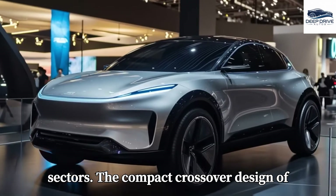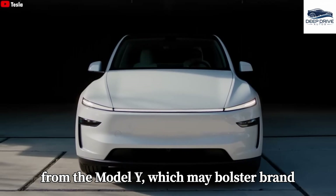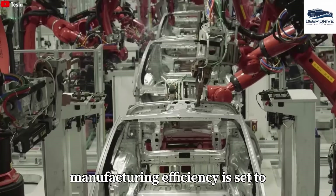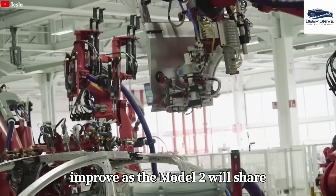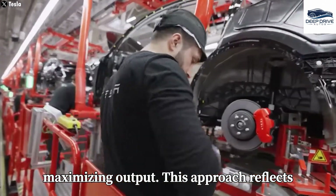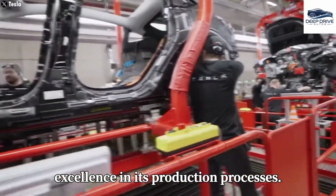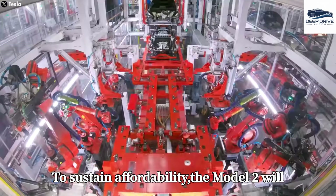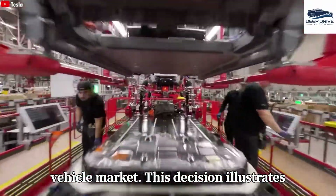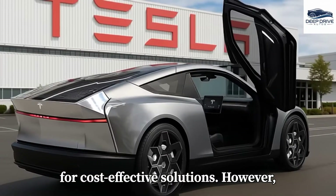The compact crossover design of Tesla's upcoming Model 2 provides a familiar aesthetic drawing on elements from the Model Y, which may bolster brand loyalty among existing Tesla customers while attracting new buyers. Manufacturing efficiency is set to improve as the Model 2 will share production lines with the Model 3 and Model Y, minimizing costs and maximizing output. To sustain affordability, the Model 2 will feature a streamlined interior and fewer premium options, ensuring it retains a competitive edge within the electric vehicle market.